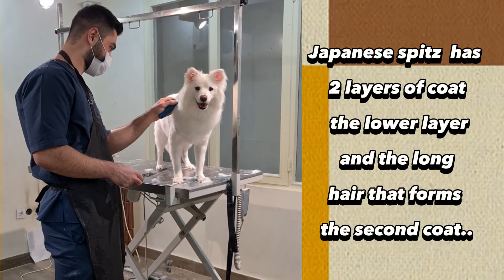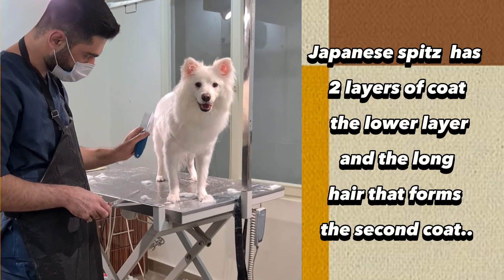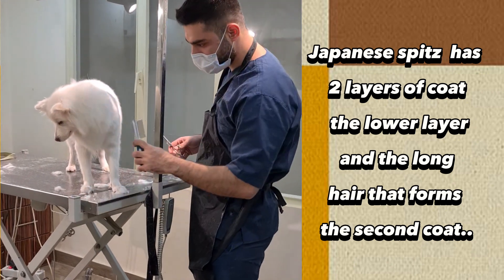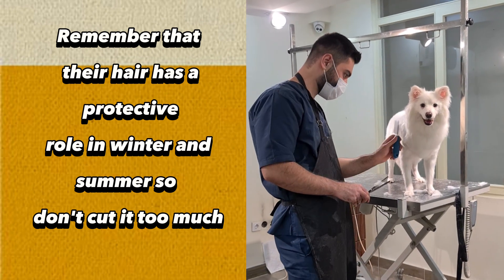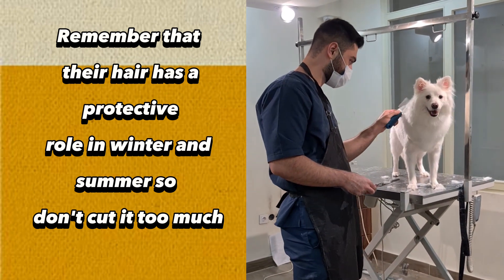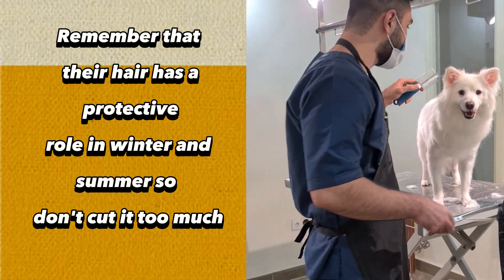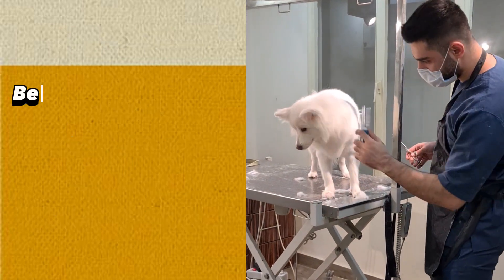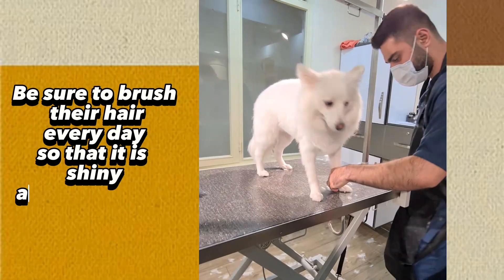Japanese Spitz has two layers of coat: the lower layer and the long hair that forms the second coat. Remember that their hair has a protective role in winter and summer, so don't cut it too much. Be sure to brush their hair every day so that it is shiny and not tangled.